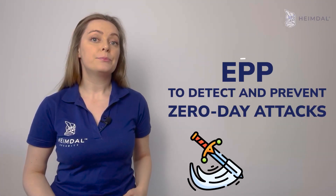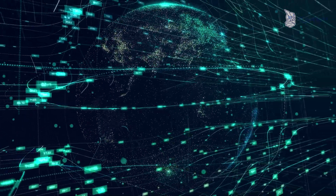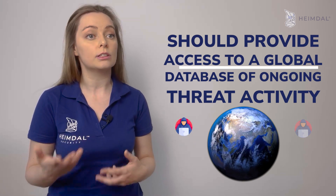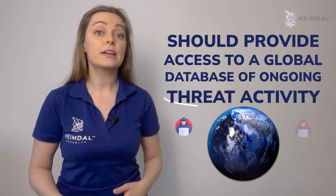For an EPP to detect and prevent zero-day attacks, it needs constant access to real-time threat data, both within the organization and globally. The endpoint protection platform vendor should provide access to a global database of ongoing threat activity.